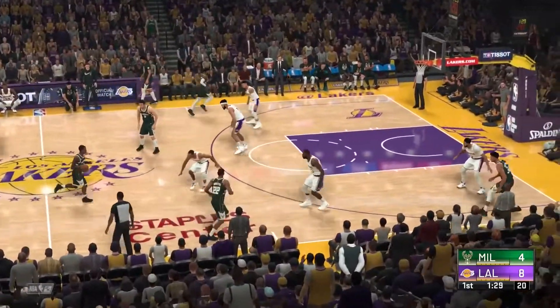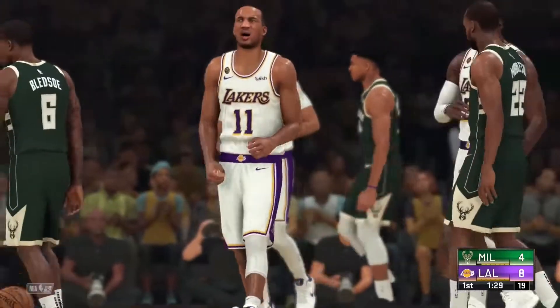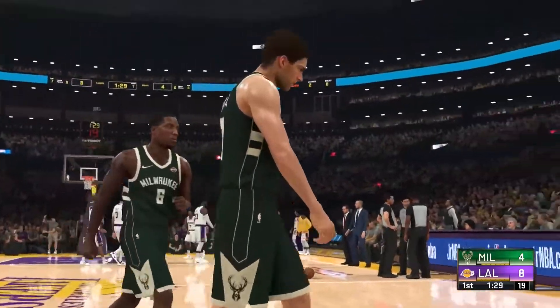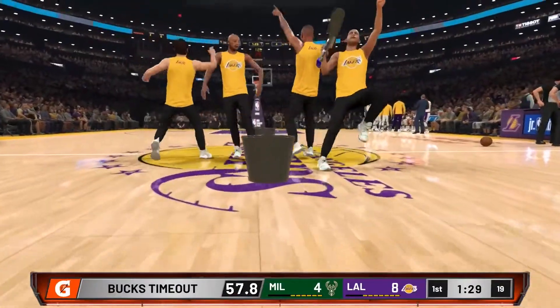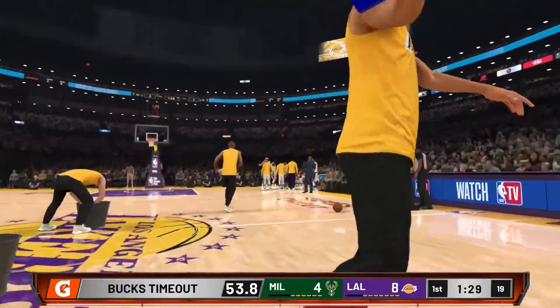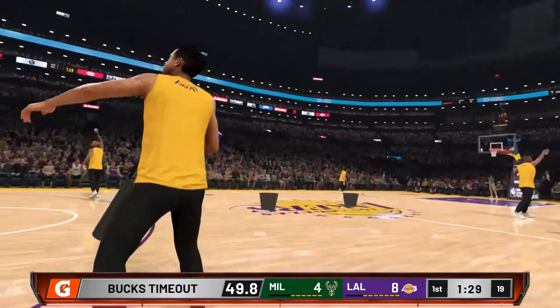131 left to play in the first, and Milwaukee calls their first timeout of the game. Every timeout is a chance to review the lineups, matchups, or call a play. I think there's going to be a new wrinkle in their game plan when they come out of this timeout.